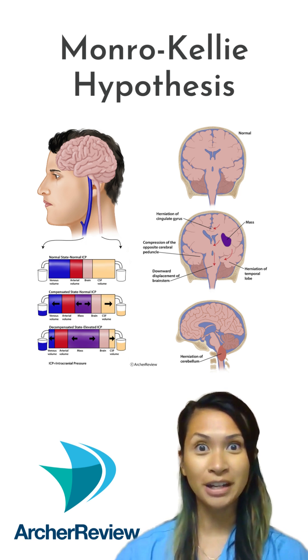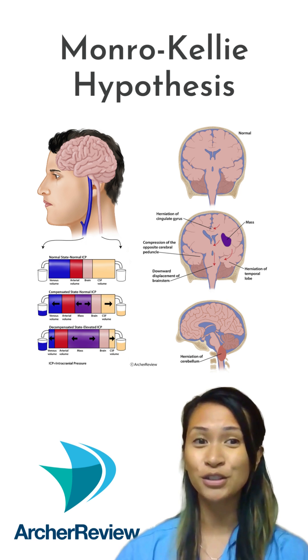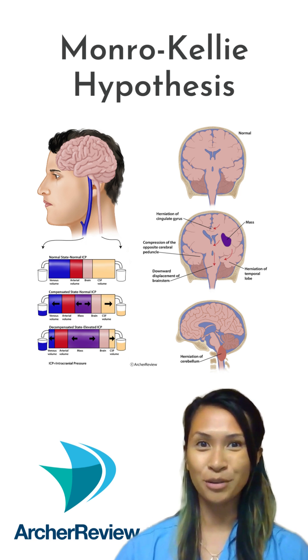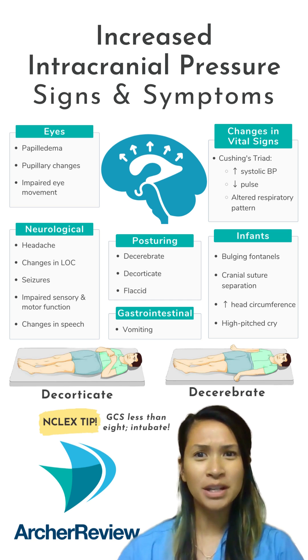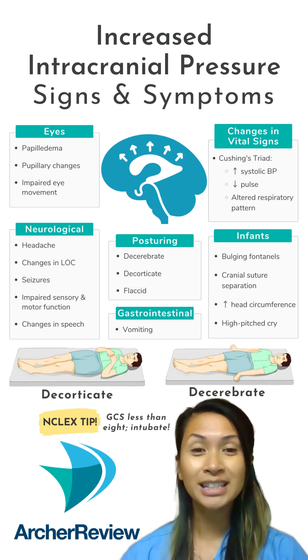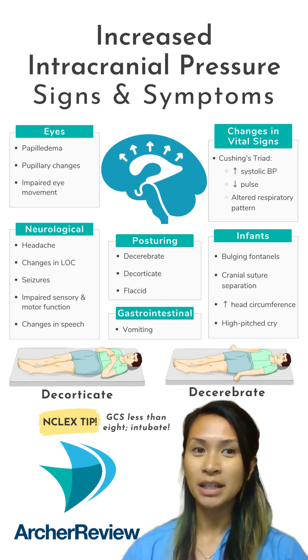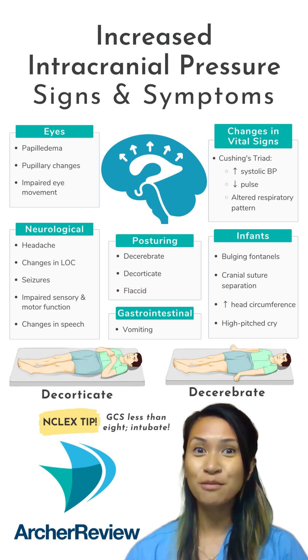The skull is a finite amount of space, and this compensation mechanism can only last for so long until the intracranial pressure increases. Elevated ICP causes serious irritation to the brain. Headaches, nausea, vomiting, and photophobia are common early on. Posturing is a late sign of elevated ICP, and if the GCS continues to fall below eight, we will intubate.